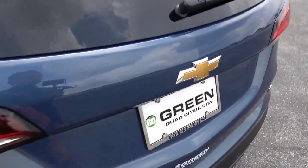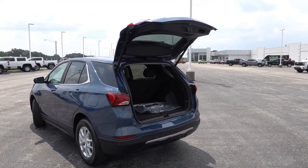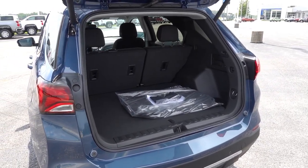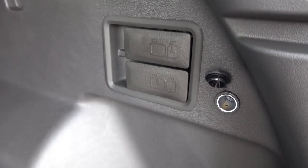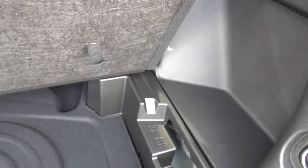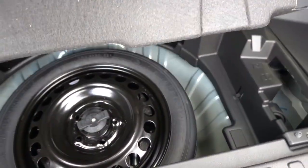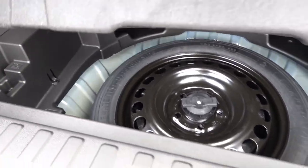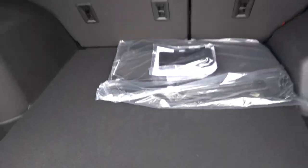Coming around to the cargo area, you'll find a fairly spacious cargo capacity given the overall footprint of this SUV. On the left side there's a cargo storage cubby; on the right you have levers to fold down the second-row seats and an additional 12-volt charge outlet. Underfloor storage is plentiful in the Equinox, and the spare tire is found further down under the second false floor. As a whole, there's plenty of cargo capacity and underfloor storage, especially compared to some competitors in this segment.